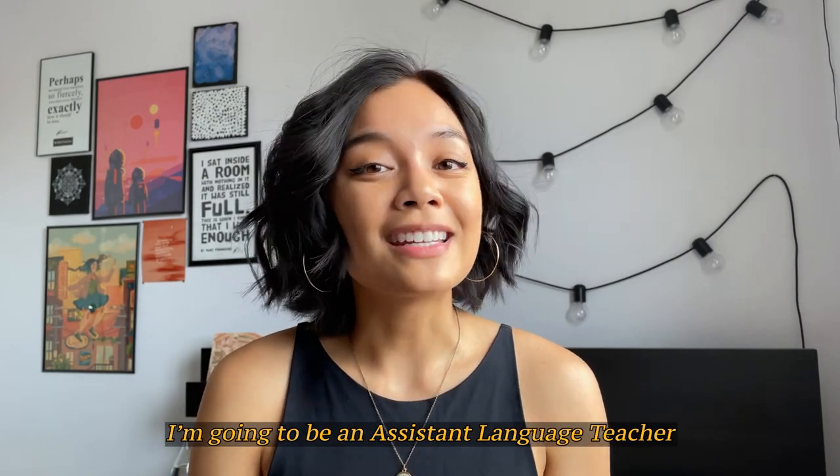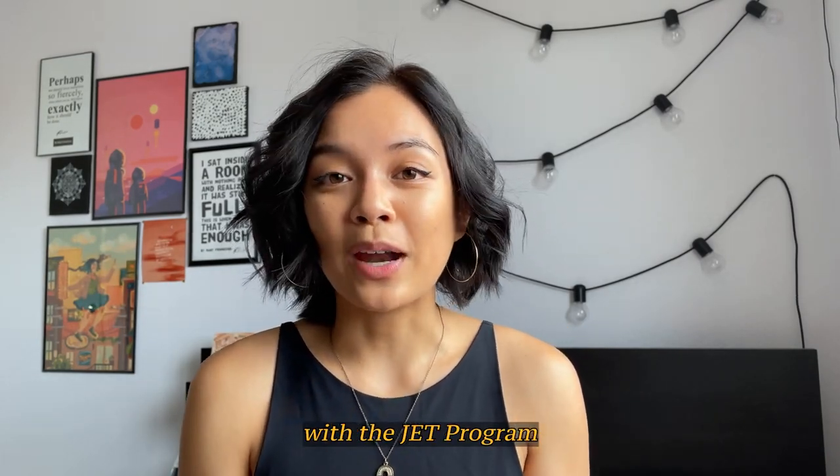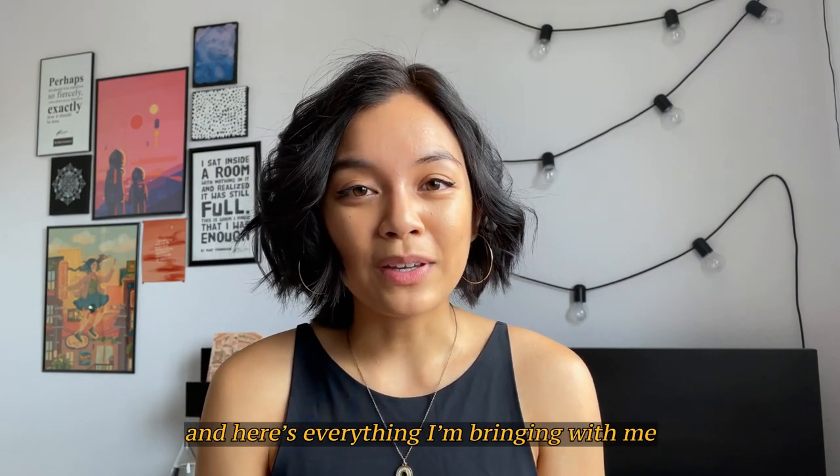Hi, I'm Chelsea. I'm going to be an assistant language teacher with the JET program, and here's everything I'm bringing with me to move to Japan.